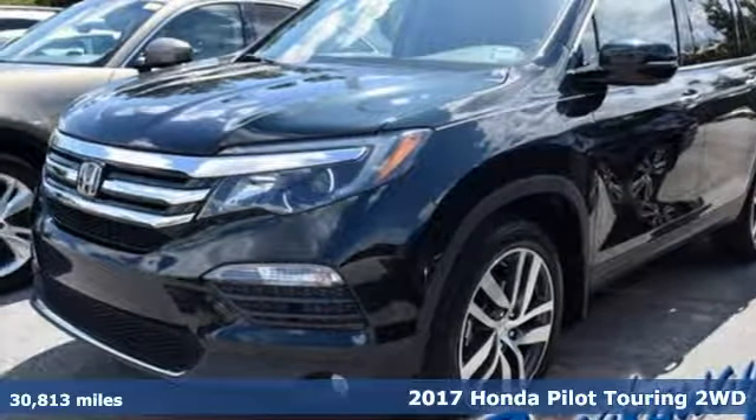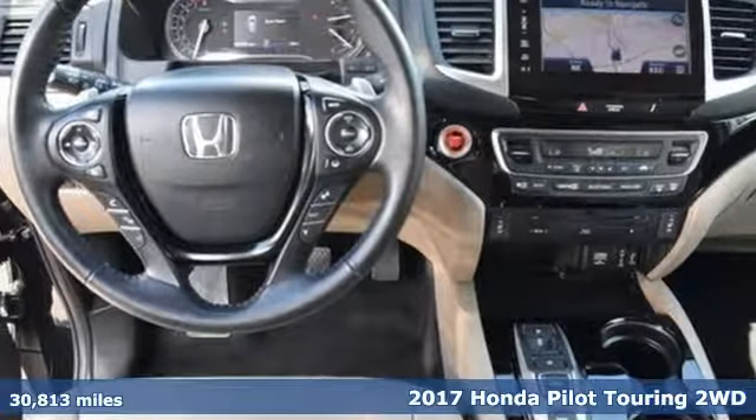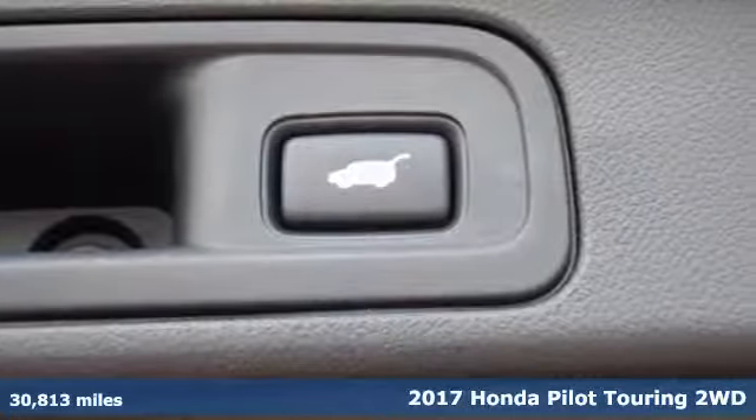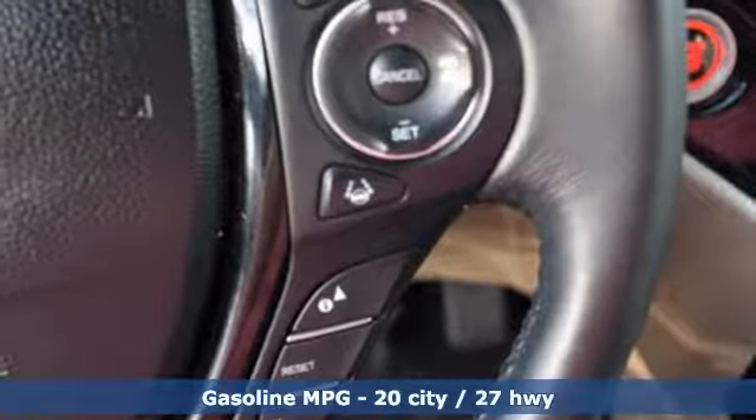Here's a 2017 Honda Pilot. Premium space, spirited performance, and a healthy dose of fun for everyone makes this the perfect crossover SUV for the entire family, and it comes with all the amenities you need.